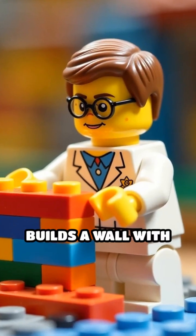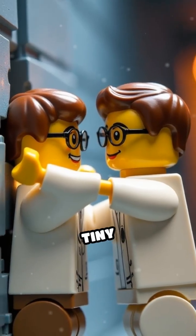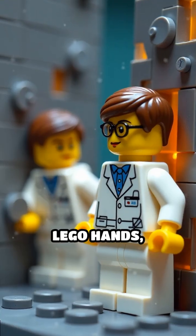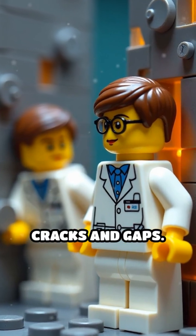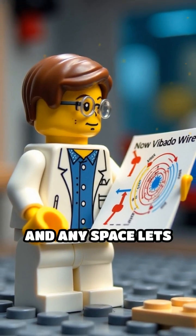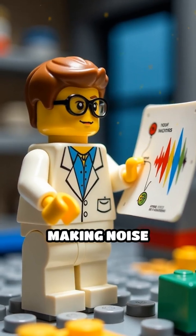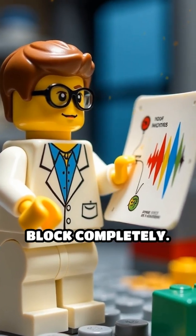Scene 2. The scientist builds a wall with regular bricks, but sound waves — like tiny invisible Lego hands — squeeze right through the cracks and gaps. Why? Sound travels by vibrating air molecules, and any space lets those vibrations sneak right in, making noise impossible to block completely.